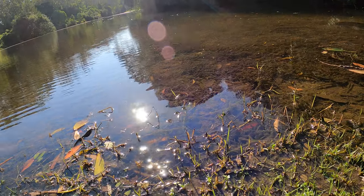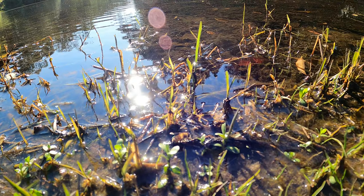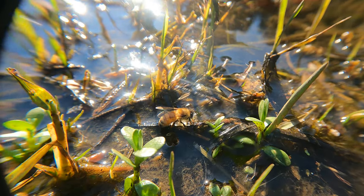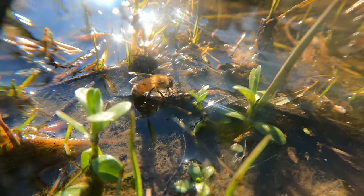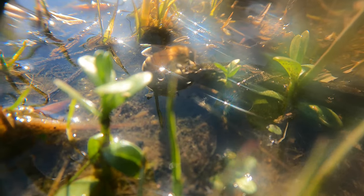And by the water's edge getting a drink was this lovely honeybee. I often see bees down by the water getting a drink — they have to be very careful not to fall in and get wet, otherwise they can't fly back to their hive. I'm always happy to see these beautiful creatures, even though they aren't natives.